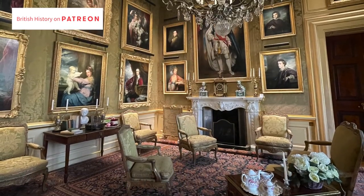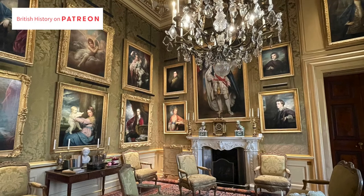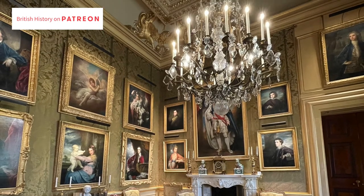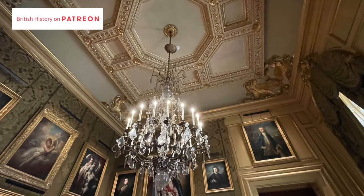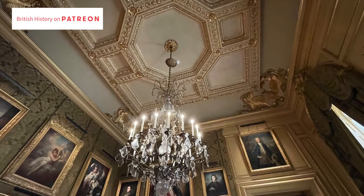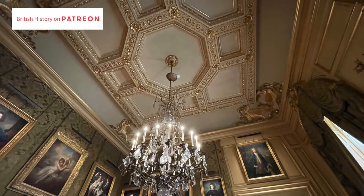This is the first of the drawing rooms — it's called the Green Drawing Room, and it does have an overall tone of green with green wallpaper. The ceiling is a Hawksmoor ceiling; Hawksmoor was famous for also working with Sir Christopher Wren.